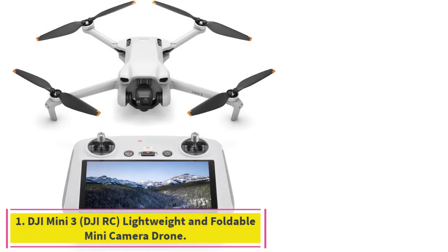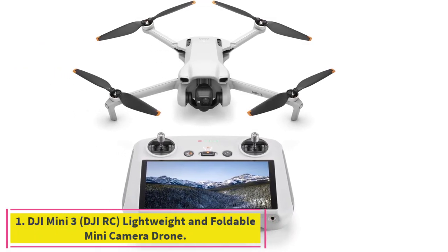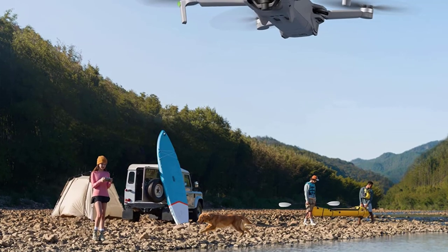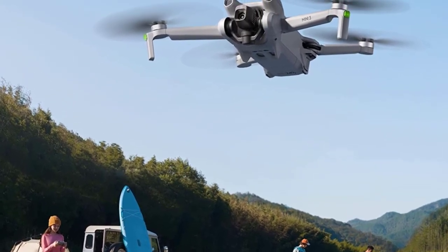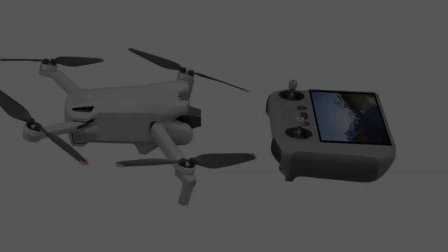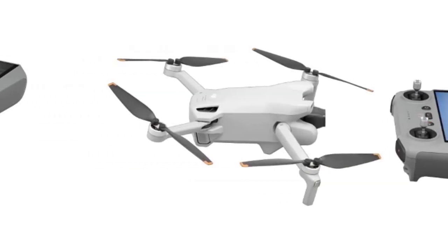Starting at number 1: the DJI Mini 3 with DJI RC — a lightweight and foldable mini camera drone. Lightweight and compact, the Mini 3 weighs under 249g, perfect for taking with you on your adventures, from hikes, road trips, and beach days.